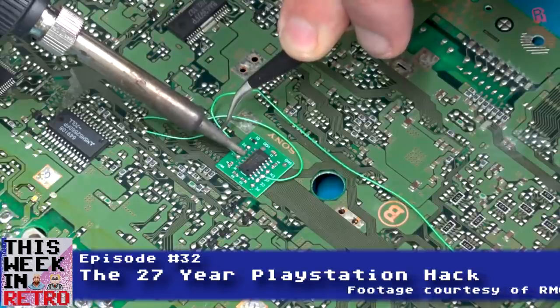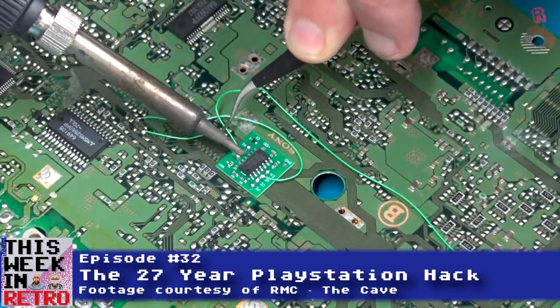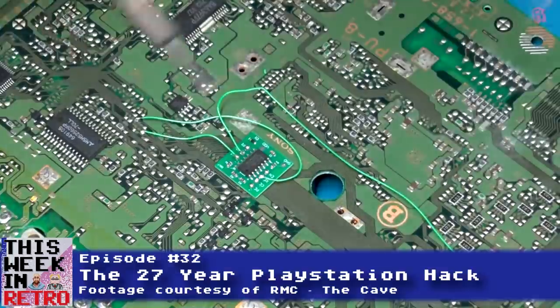Mod chips for the PlayStation have been around — there were many of them during the system's lifetime, sometimes installed by shadier retailers for a little extra cost. More recently there have been FPGA-based mods such as the Sci-O. But this week, a developer by the name of Marcos Del Solvives, or Socram8888, released a soft mod method — a way of launching unofficial code with no hardware modification at all.